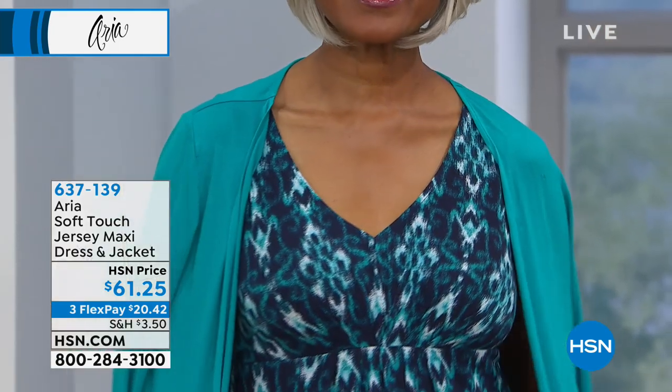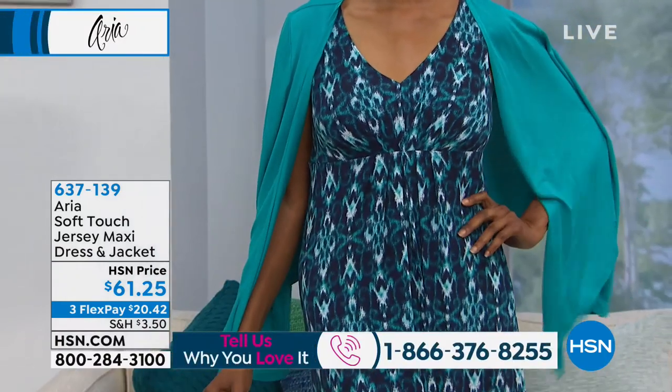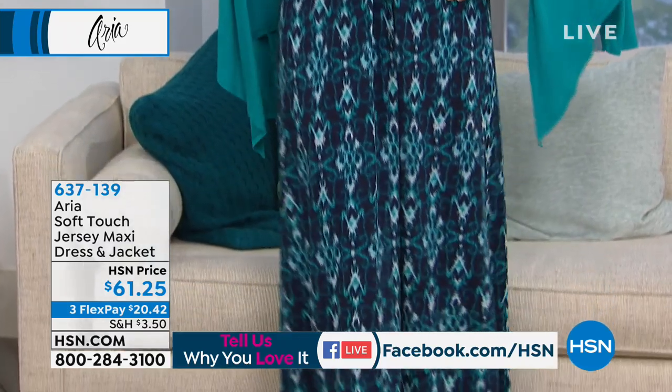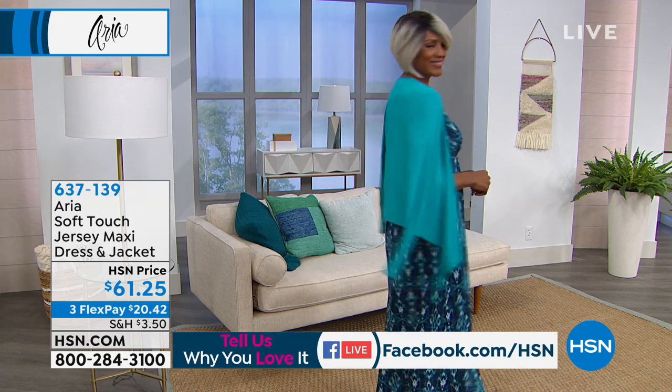I love how it just drapes. On the model you can see this little pleating in the front, and you have a V-neck — very complementary, goes all the way down. It's a thicker material, though — not heavy, but it's not see-through. So you feel really comfortable and it's very modest.